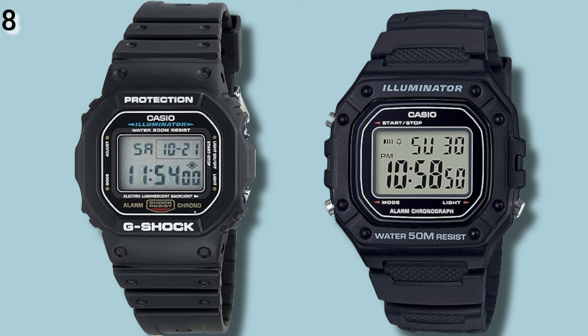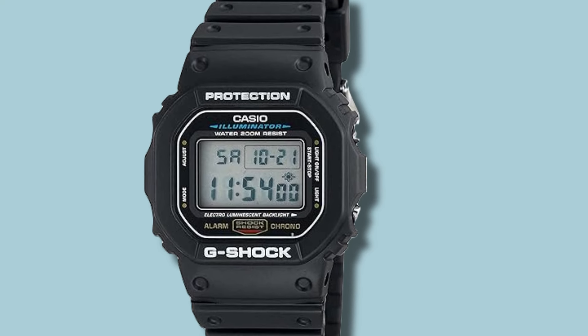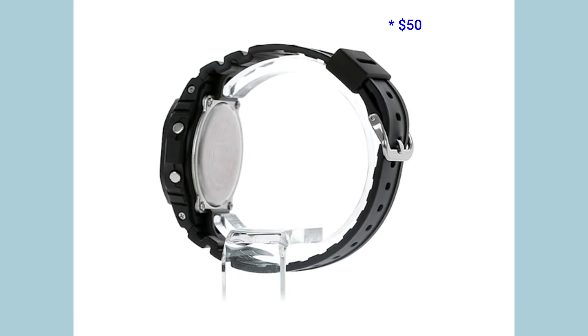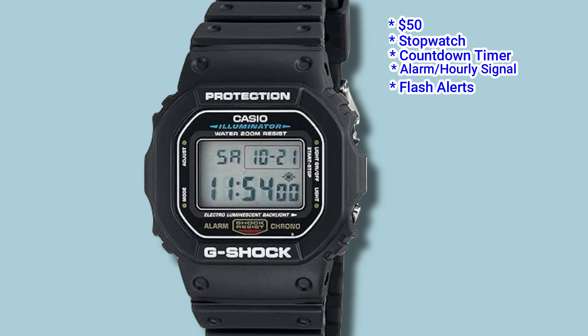Number 8: the G-Shock DW5600E, and the Casio lookalike is the W218H. The DW5600E is probably the cheapest way to get into G-Shock ownership and can be purchased for under $50 USD. For this price you get the essence of G-Shock: 200m of water resistance and tough build quality. Other features include a stopwatch, countdown timer, alarm and hourly signal, a flash alert feature, and it's one of the last G-Shocks still being made with an electroluminescent backlight.